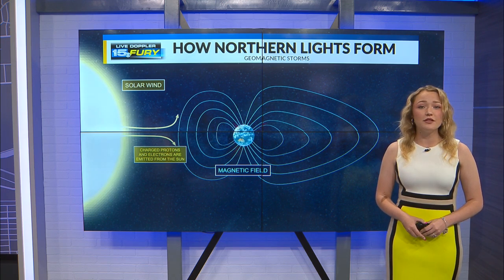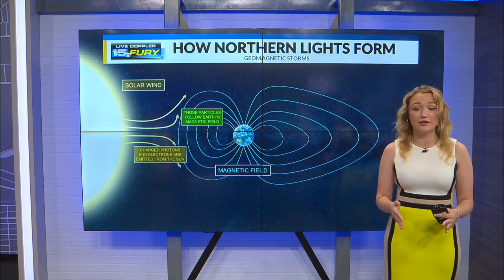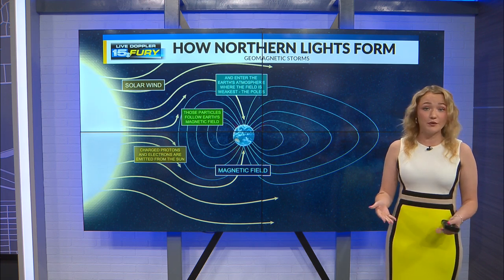And when they approach the Earth's magnetic field, they follow the path of the field to the point where it is the weakest, which would be the poles.